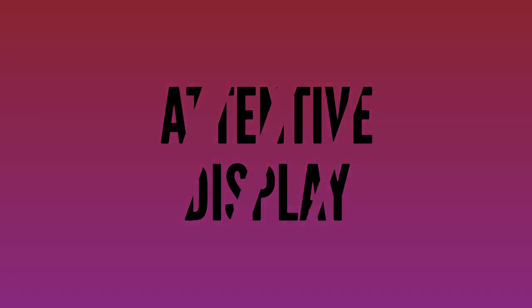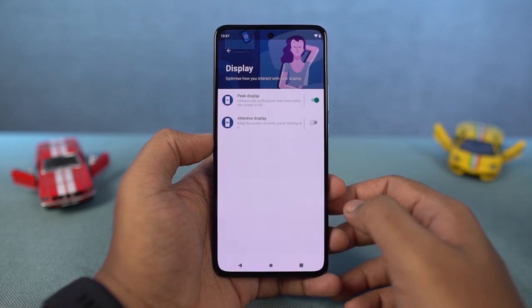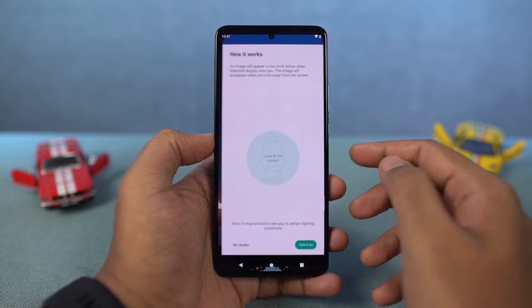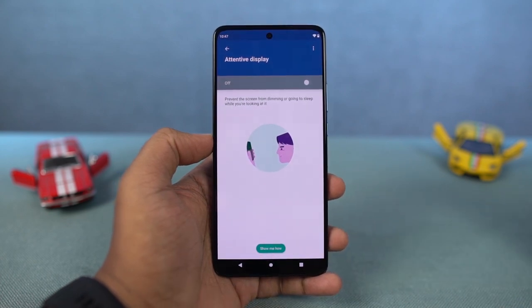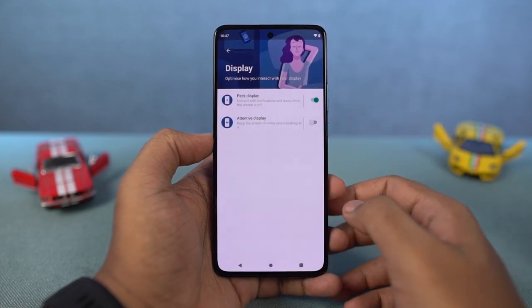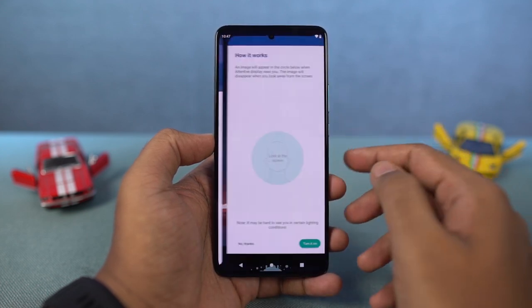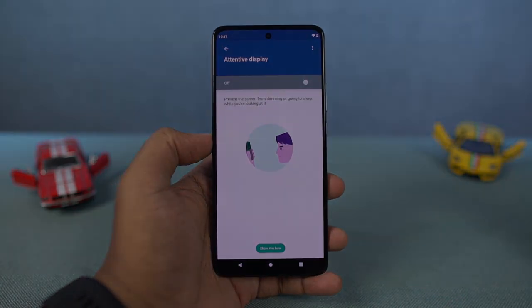Next, we have Attentive Display. This is a pretty cool feature. While setting it up, you just have to look at the screen until it reads your face. Once done, as long as you're using your phone, your display will not turn off. For example, if you're reading an article and just holding your phone for 30 seconds or more, in normal cases the display might turn off — but once you enable this feature, your display will still stay on.